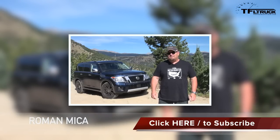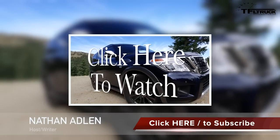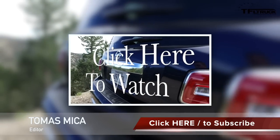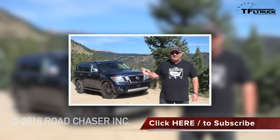Howdy folks, Nathan Adlin here with the Fast Lane Truck, and behind me the 2017 Nissan Armada. We recently had an opportunity to drive one of these off-road on a course that Nissan provided, but now we get to take it up Goldmine Hill, our off-road course. Coming up next, we're going to take it up the hill and tell you all about it.